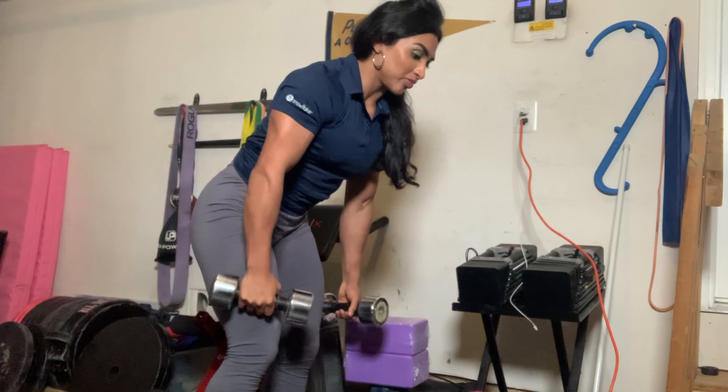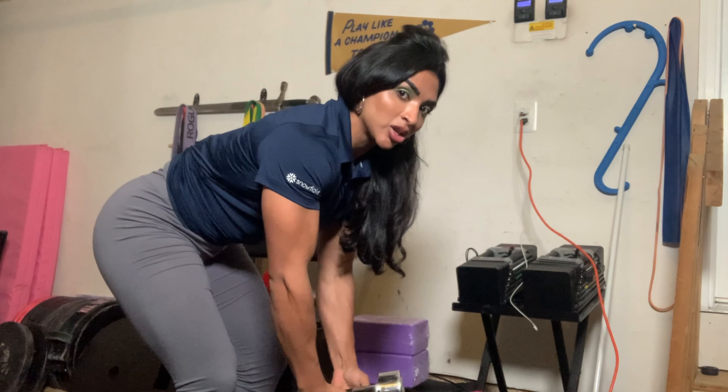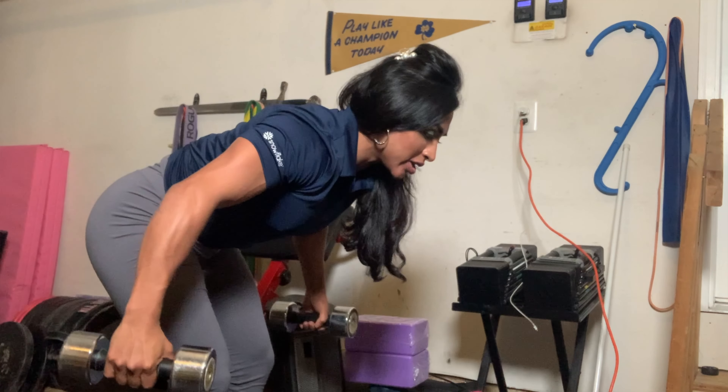My next favorite exercise is rear delt flies. A nice thing about rear delt flies with dumbbells is that you can use different angles depending on how you place your hand. Rear delts are really important and I think a lot of people neglect them often. You train them in back training when you're doing rows or lat pulldowns, but I think directly training them is really important. I do a lot of rear flies — you fly up slowly and come back down.